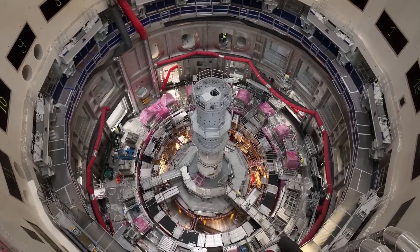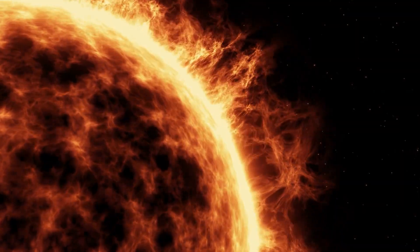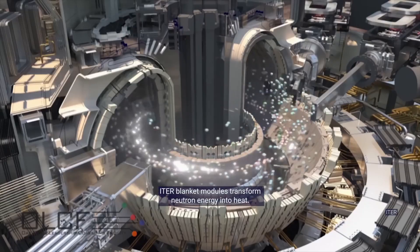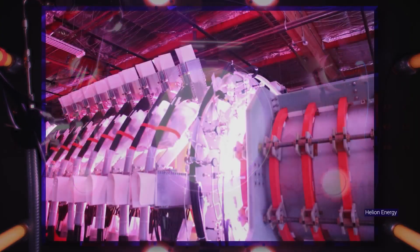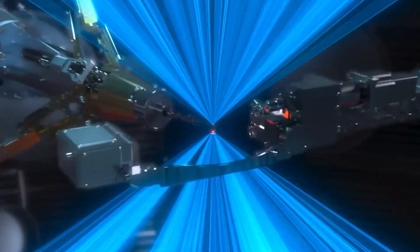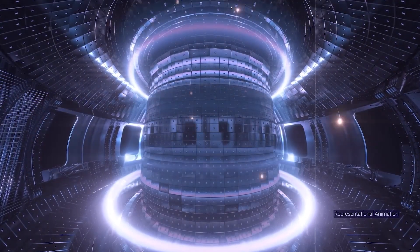Are you ready to uncover the intricacies of how massive lasers squish hydrogen atoms together to produce energy like the sun? Watch this detailed video to explore the journey, the challenges, and the incredible potential of nuclear fusion. See you there.